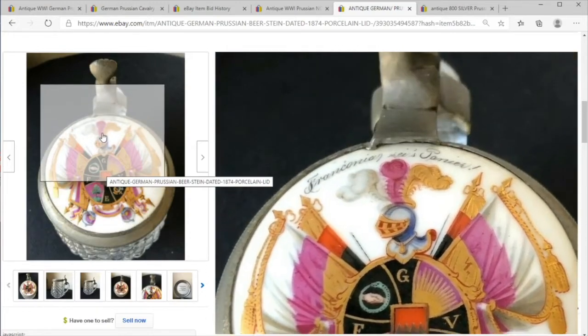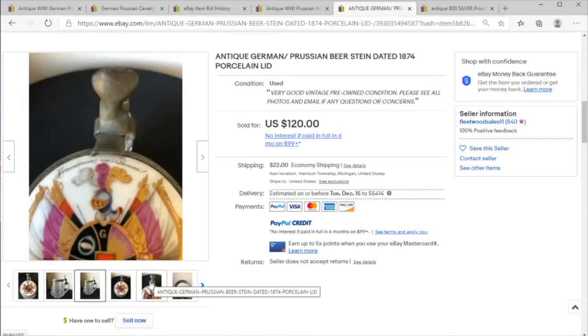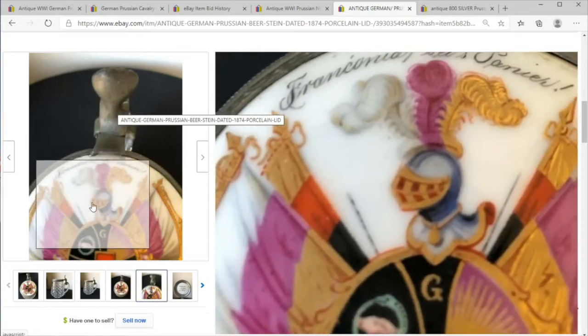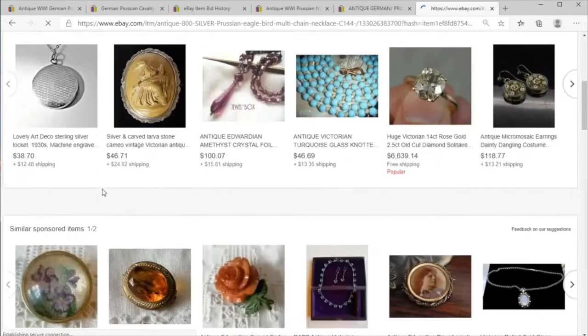Here we have a beer stein with a Prussian emblem on top — not the royal emblem, just a Prussian item. It has a very nice honeycomb shape, with what I would guess is pewter metal around the outside and a fine porcelain lid dating to 1874. Very nice.